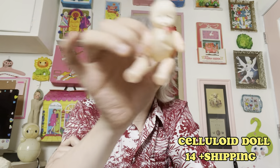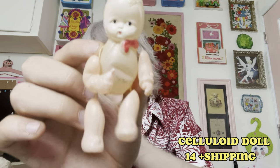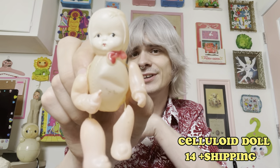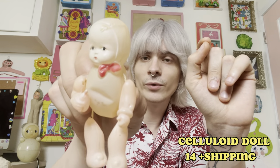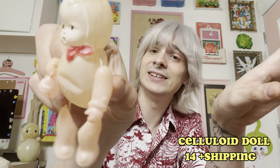Then I have one of my favorite kinds of things — a celluloid little doll. He is marked made in Occupied Japan on the back. He is kind of a very soft baby pink, nude color, and he measures right about four and a half inches. He does have a little squish on his belly, but other than that he's pretty fantastic. Whenever I find these old celluloid dolls I think they're like little miracles for still being around. I am asking $14 for the little celluloid doll.